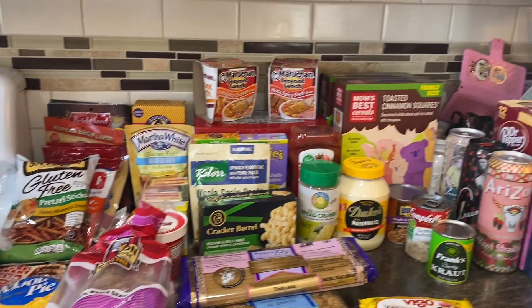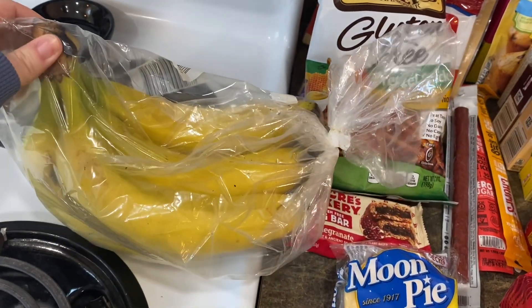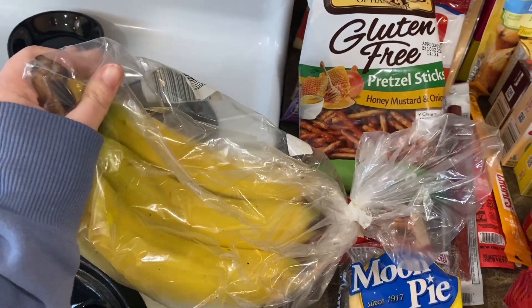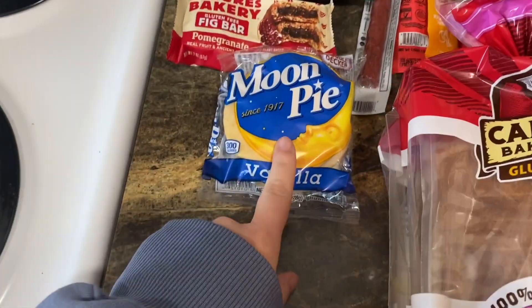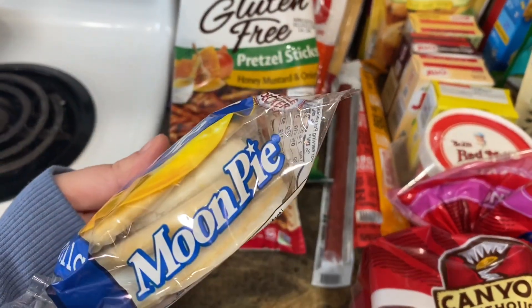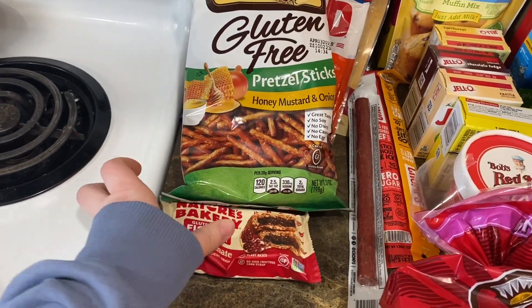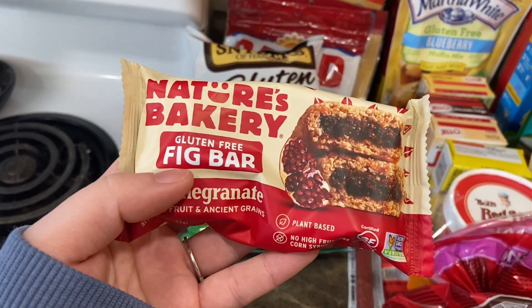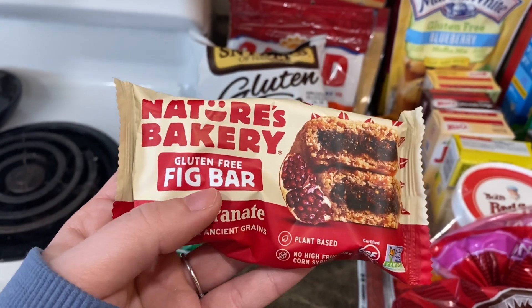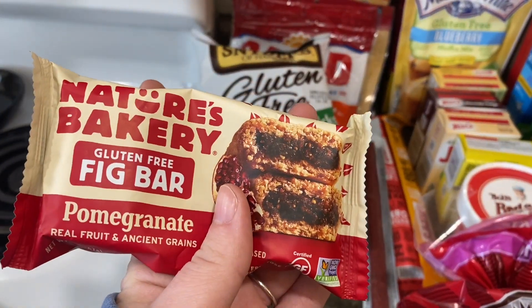That was all the frozen and cold stuff. Now here's the rest of the haul. I got a bunch of bananas — their produce isn't the best but we needed some. I also found a vanilla double decker one I'm excited to try. The Nature's Bakery fig bars — I love these and found they have them in gluten-free now! I got the pomegranate flavored and I'm excited to compare them to the regular ones.